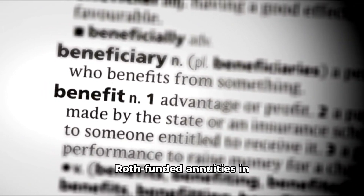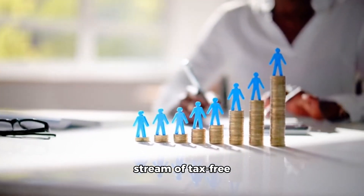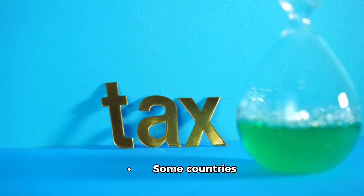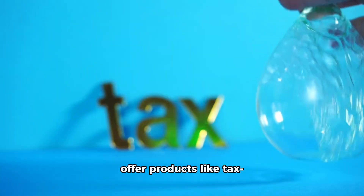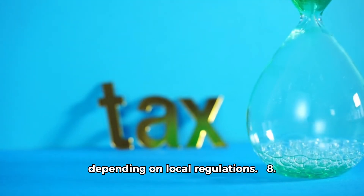7. Strategic Use of Annuities. Annuities, especially Roth-funded annuities in the US or tax-advantaged annuities in Canada, can provide a stream of tax-free income as payouts are drawn from tax-exempt funds. Some countries offer products like tax-free or tax-preferred retirement annuities, depending on local regulations.